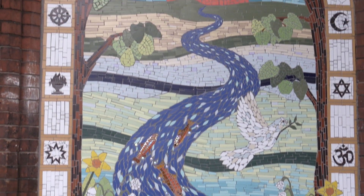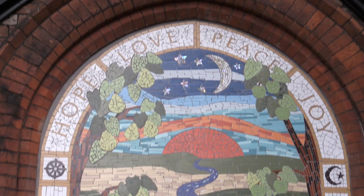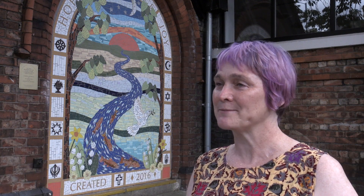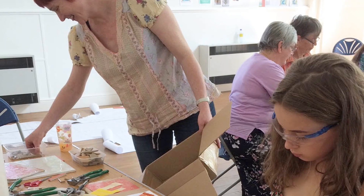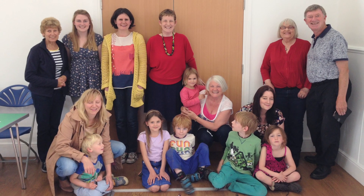This was a really lovely project to be commissioned to do, because it's right on my doorstep. It's a building that I know really well, because I hold my weekly mosaic class here. And I was able to involve some of the people who come to the class to help teach other people skills, so that we could have roughly 100 participants from the local area helping to make the mosaic.